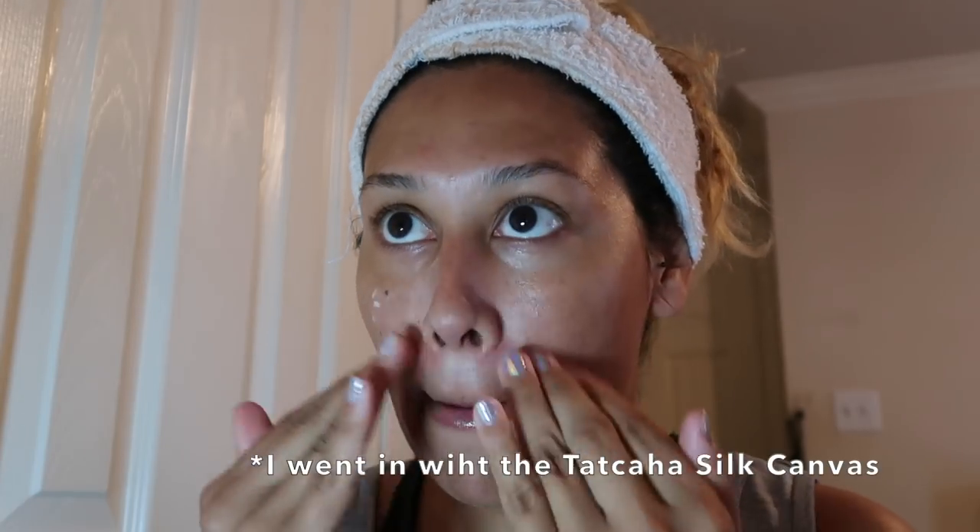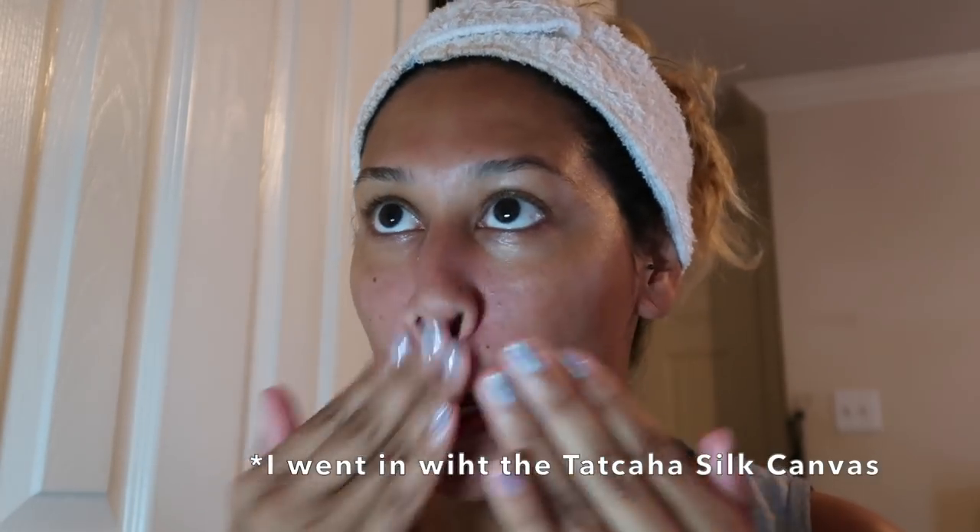I already did my skincare routine so I let that marinate into my skin. Now I'm going to go in with a primer. I'm going to apply it where I get super oily. I just tried a new moisturizer — it was another sample. Hopefully it doesn't start rolling up with my Ole Henriksen Banana Bright Face Primer, so we're about to see.